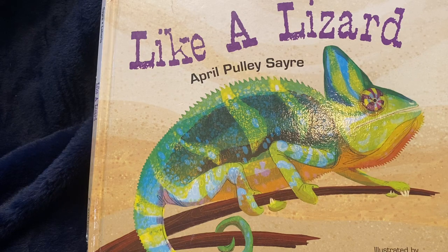Welcome to Beebe's Bookshelf. Today we're reading Like a Lizard by April Pooley Sayery.